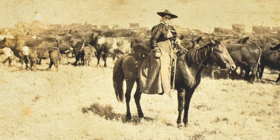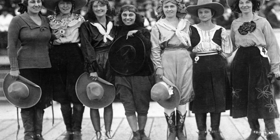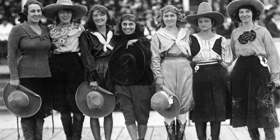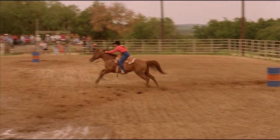Women probably had the biggest change. When pants became common clothing amongst the female population, we start to see more of them living the cowboy lifestyle and getting involved with rodeos. No longer were they inhibited by side saddles and riding skirts.